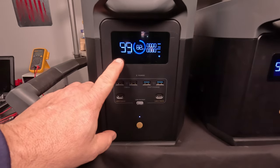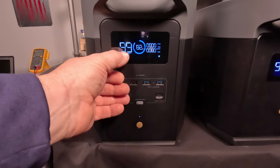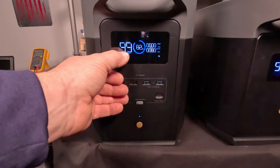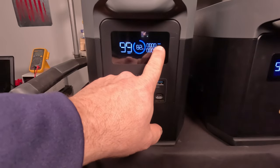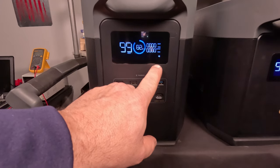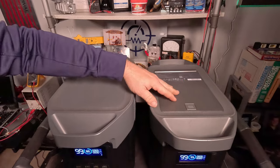One thing I like about the EcoFlow's display is how easy it is to read and understand. On the left-hand corner is the estimated hours of power remaining, and the center gives the percentage remaining. The top right shows input watts — whether from solar, a wall outlet, or a car — and the bottom right corner shows the output wattage going out of the unit.